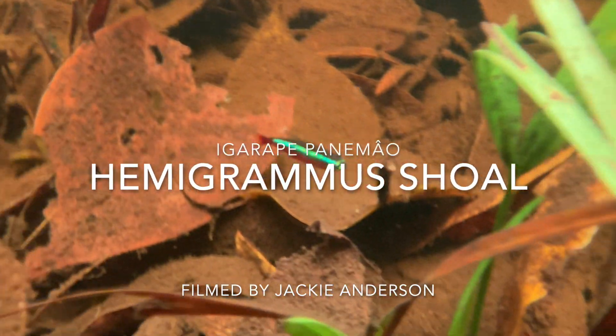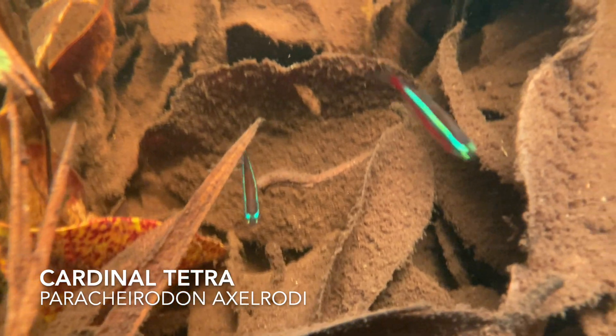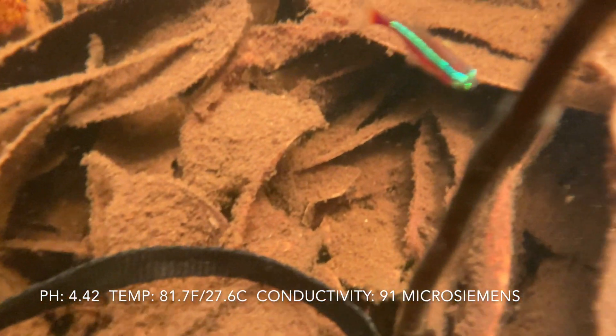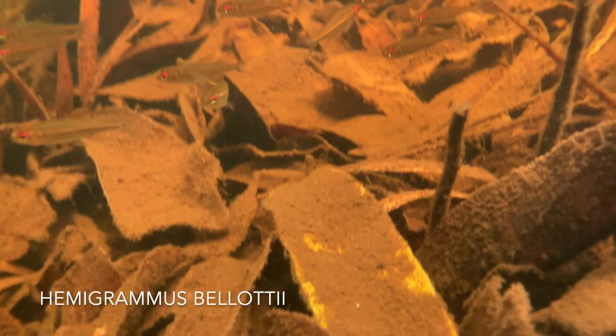As promised, here's a follow-up on the shoal of Hemigramis at Igarapé-Panimao, filmed by Jackie Anderson. Here are the cardinal tetras that we showed you last week in the very shallow water at Igarapé-Panimao. You can see the leaf litter here is perfect habitat for all of these small tetras.